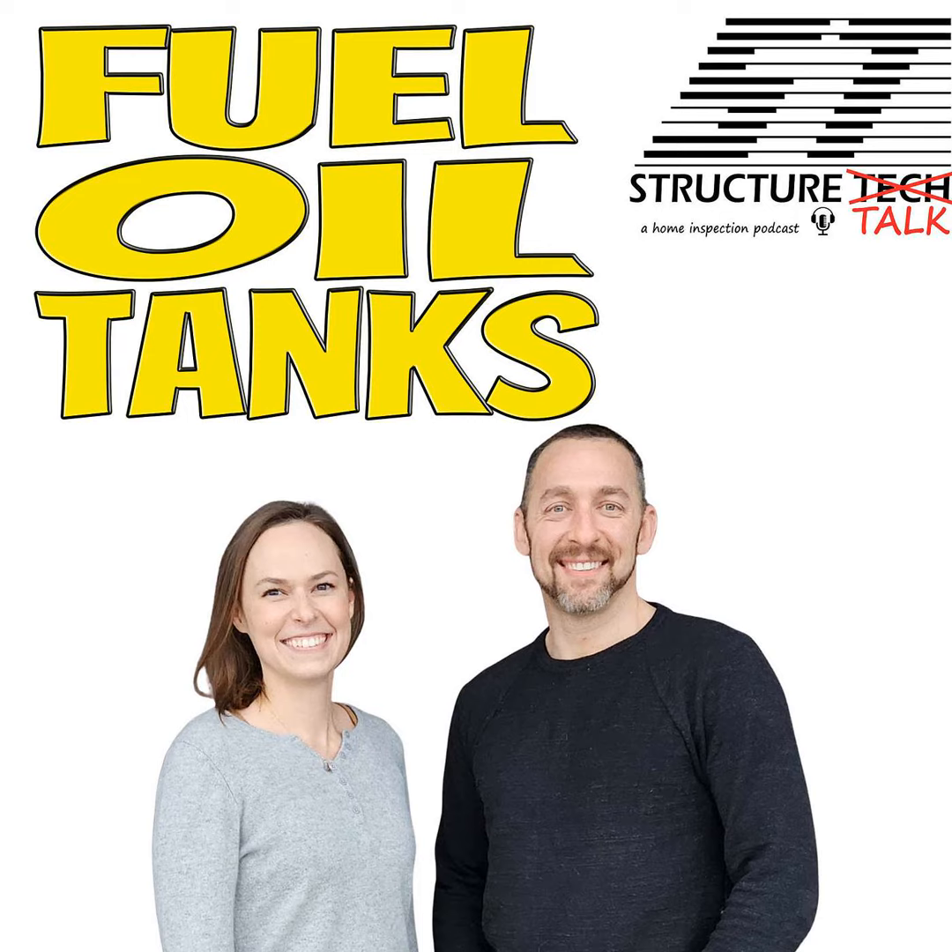I want to pick your brain about fuel oil tanks. So the history of oil — fuel oil, number two fuel oil, diesel fuel — it's basically all the same thing. Diesel fuel didn't really come into use for heating purposes until after World War II. During the war, the US upped production of diesel fuel, but after the war we really didn't have a use for it. The bottom dropped out — you could buy it for a penny a gallon, or even get it for free because it was a by-product of gasoline.